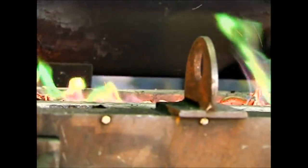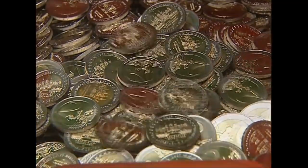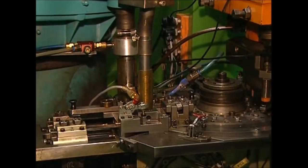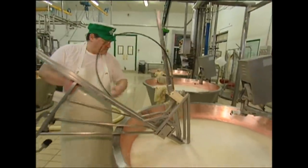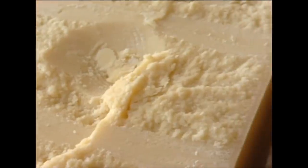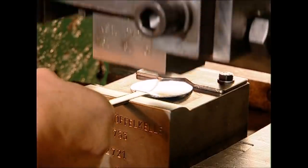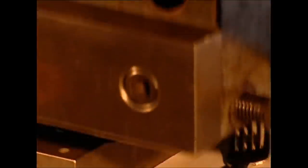Coming up: designed to reduce counterfeiting, the two-tone Euro looks impressive. But have you ever wondered how coin makers get the filling into the centres? Pasta just wouldn't taste as good without it, but did you know that Parmesan gets its flavour from briny water? And if bending spoons is your thing, find out how they're bent into the right shape to start with.